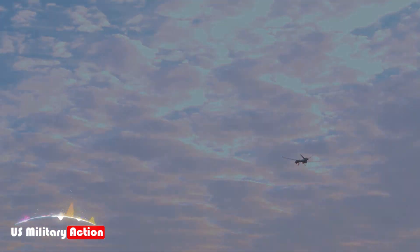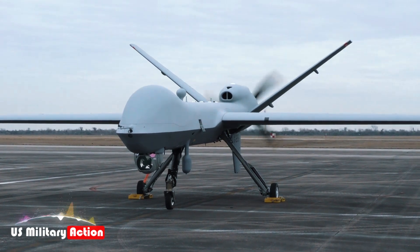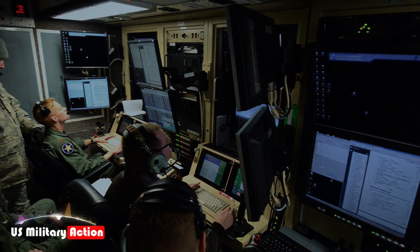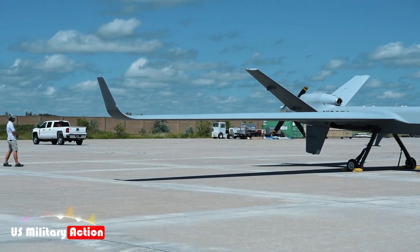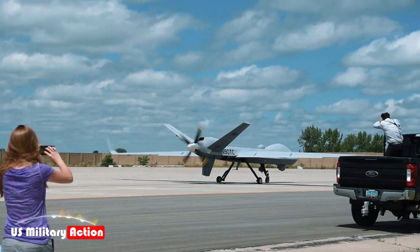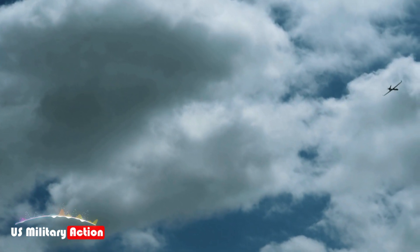The MQ-9B Sea Guardian's modular design allows for continuous enhancements to meet evolving operational requirements. Future upgrades may include integration of more advanced sensors, enhanced communication systems, and increased payload capacities. Additionally, as artificial intelligence and machine learning technologies mature, there is potential for incorporating autonomous decision-making capabilities, further augmenting the UAV's effectiveness in complex mission scenarios.